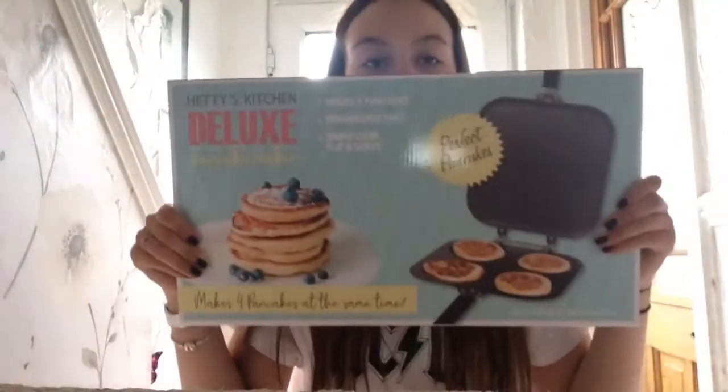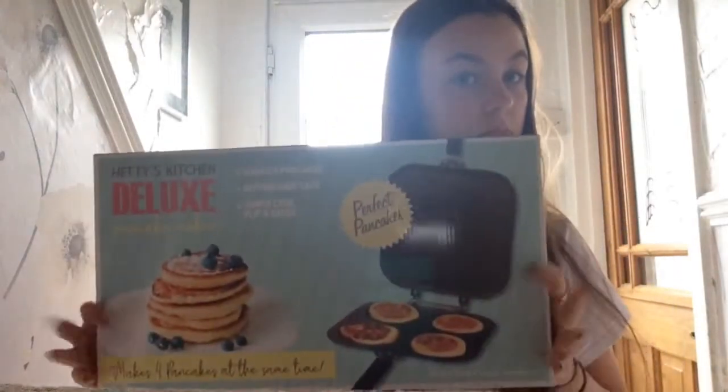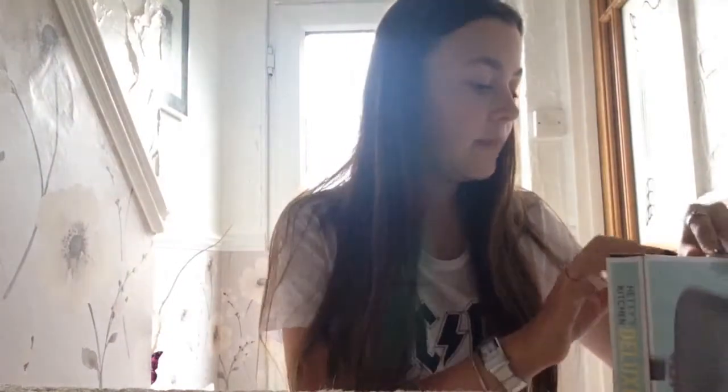So I got a couple of things. I got a pancake machine. This was £6 from Home Bargains. It's for one. It's a decent home bargain.